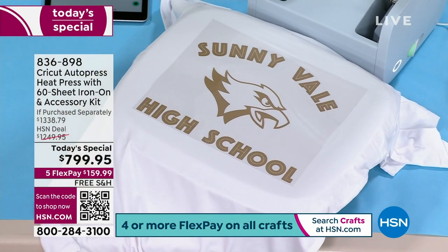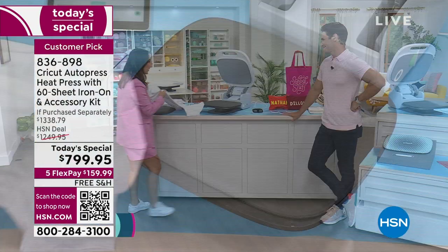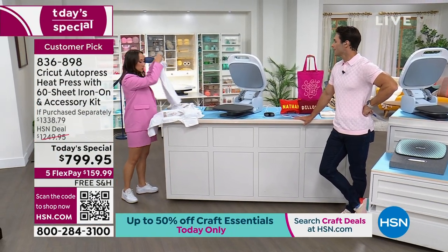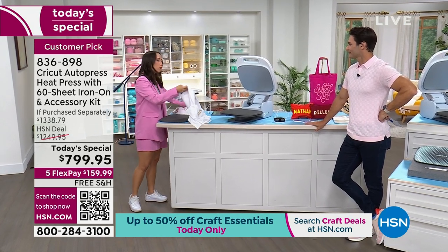Even if you need to run and fold some laundry or get distracted, if you want to be prepping your next t-shirt, you can do that. It'll just pop right open for you when it's done.